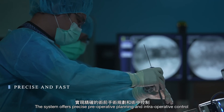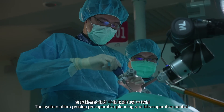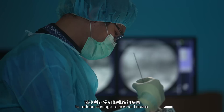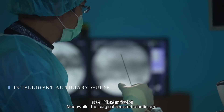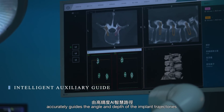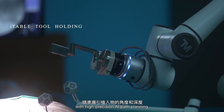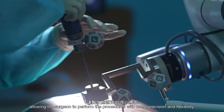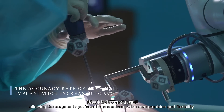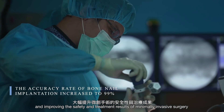The system offers precise pre-operative planning and intraoperative control to reduce damage to normal tissues. Meanwhile, the surgical-assisted robotic arm accurately guides the angle and depth of the implant trajectories with high-precision AI path planning, allowing the surgeon to perform the procedures with more precision and flexibility and improving the safety and treatment results of minimally invasive surgery.